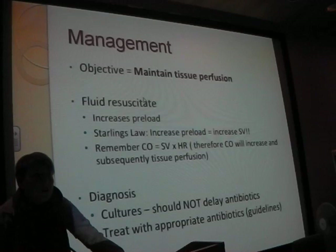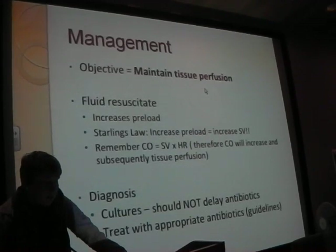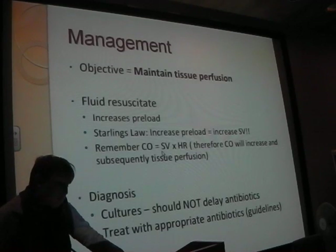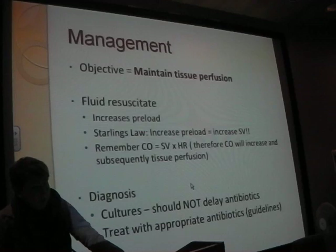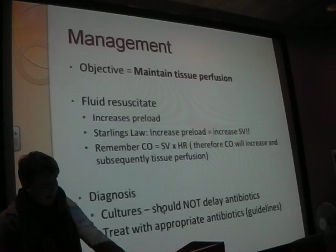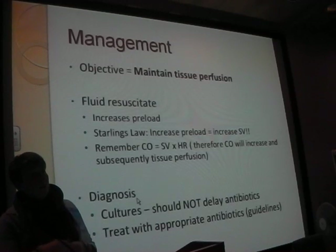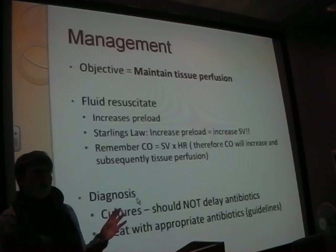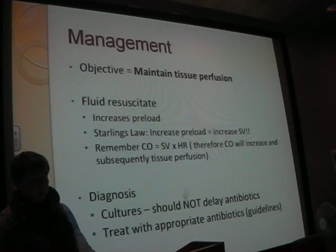Management - this is the bit where it changes. We need to maintain tissue perfusion, doing this with fluids. Giving fluids increases your preload - you know all about Starling's law and cardiac output. So we're giving them a better chance of perfusing their tissues. And we need a diagnosis - we need to know why. Always do cultures - when you're taking bloods off the cannula, get a large syringe, take as much blood as possible, put it in culture bottles and send those off straight away before you start antibiotics, otherwise you might cover up what's there.